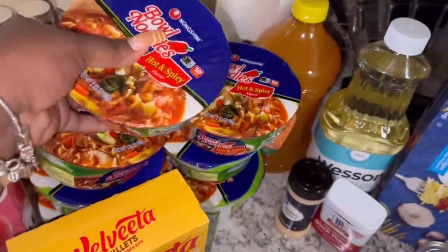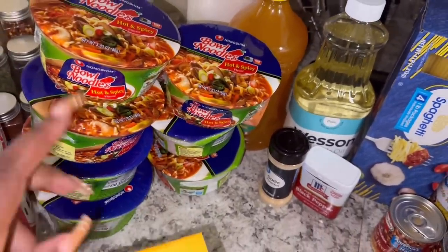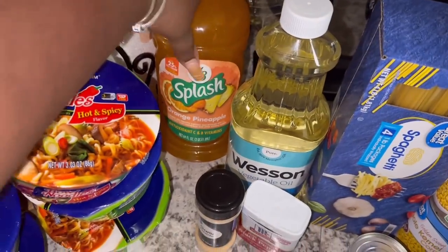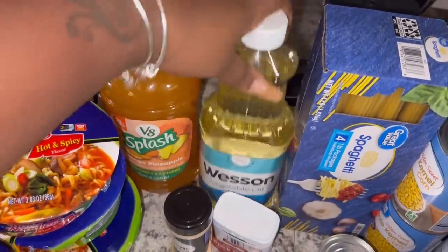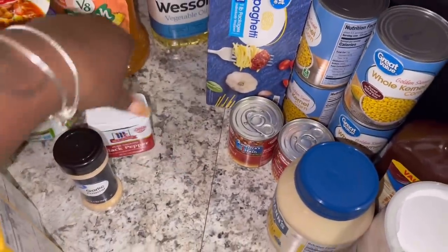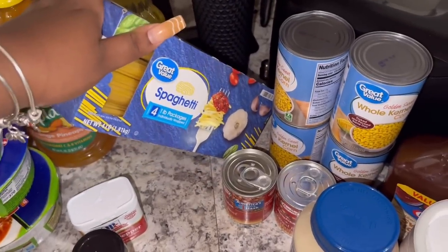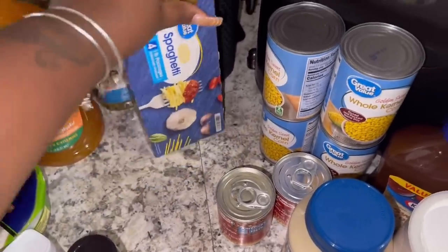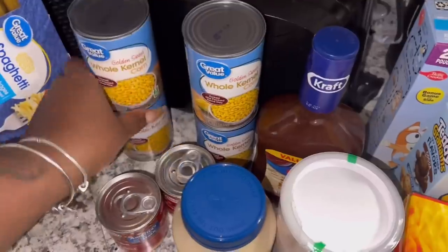I picked up these noodles — when I tell y'all these are the best noodles, the best ones. The hot and spicy and the chicken ones are both really good. I picked up the rest that was on the shelf, which was seven. I got some V8 Splash — the orange and pineapple kind — for my smoothies. I got some more vegetable oil, some garlic powder, some black pepper — I ran out. I was looking for onion powder but they didn't have any. I also picked up some spaghetti noodles, a four-pound pack, and some whole kernel golden sweet corn — four of those.